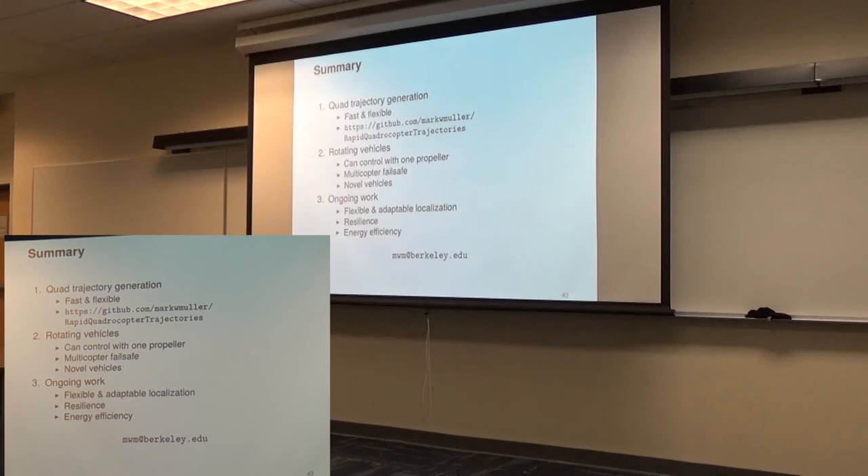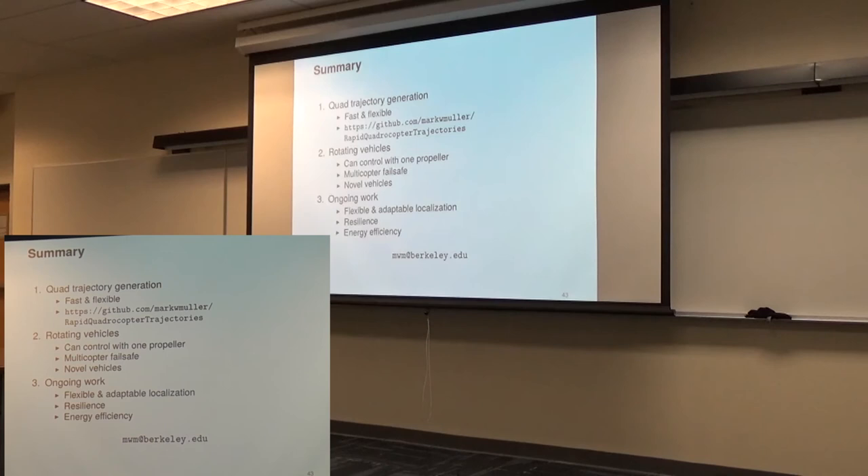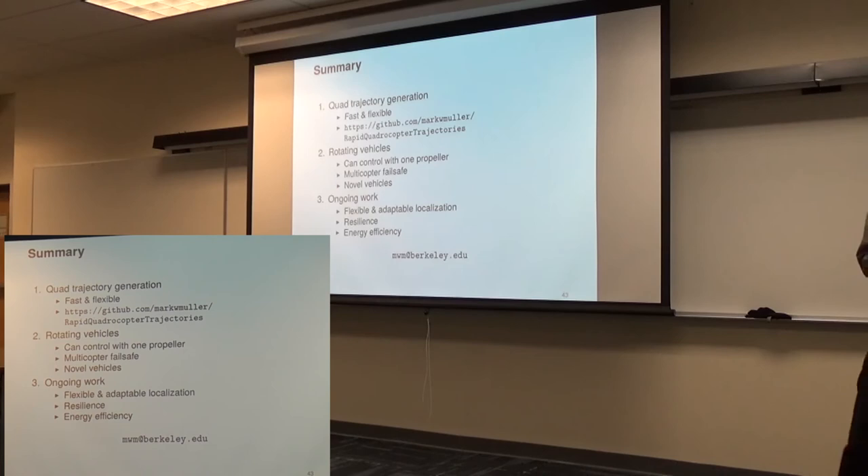Q: In the trajectory generation, what state of the robot do you use? A: We have a three-dimensional search space.